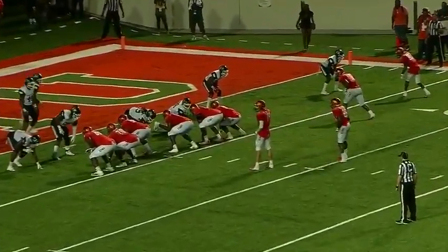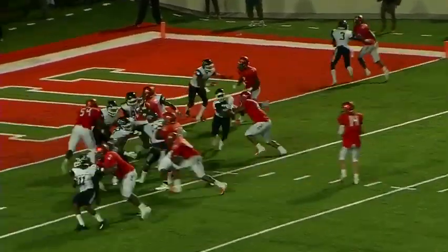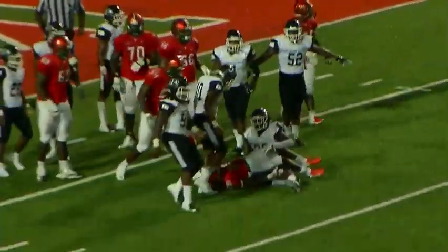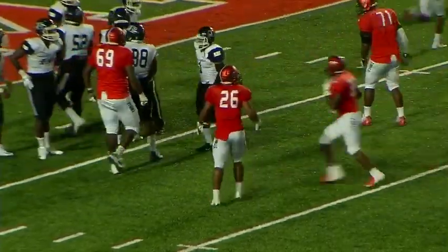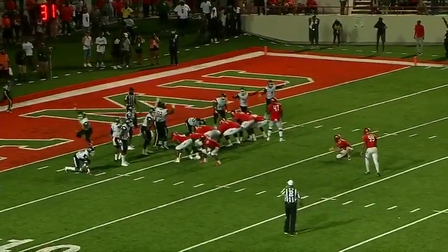16 seconds left on the clock. The give is up the middle and he stopped, which is interesting because Florida A&M doesn't have any timeouts. It's nine seconds left in the game. They're trying to get their kick team on the field. They're not going to make it — there's four seconds left in the game. They are not going to get this kick off. It's too late, and the game is over.